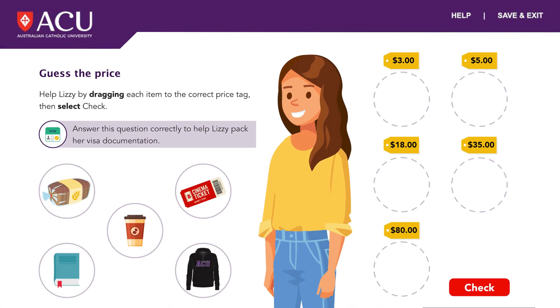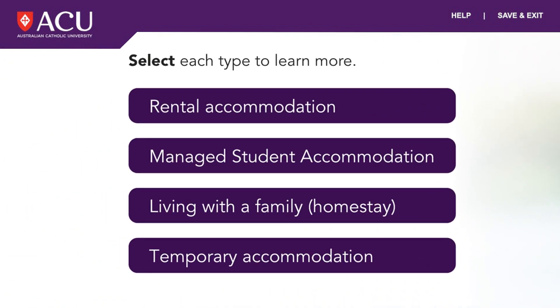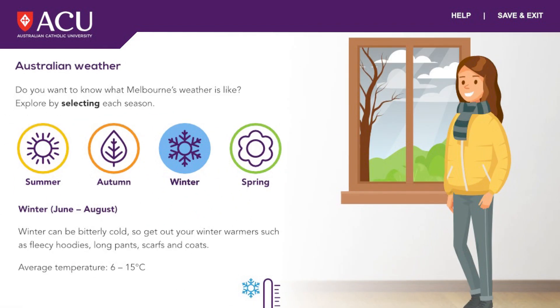As an international student, we know preparation is key. Gateway to ACU will help you in your course, learn about life in Victoria, manage your budget and find accommodation. You'll even find out what clothes to pack for the different seasons here in Australia.